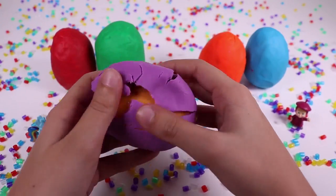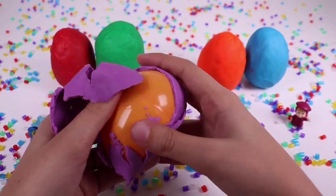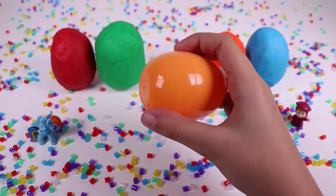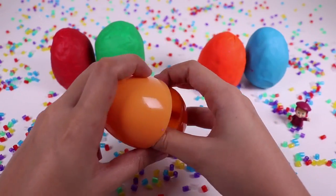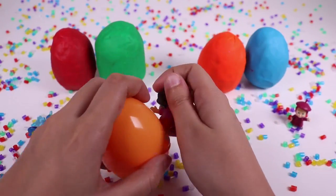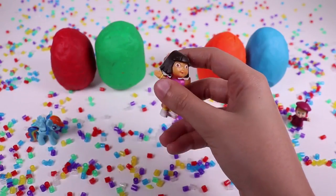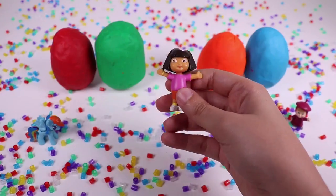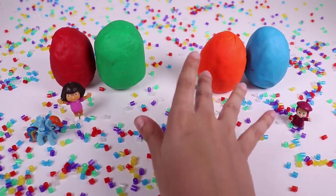Let's take the clay off and we can see if there's an orange egg inside. It's Dora! Hi Dora! Hi kids! Let's choose another egg.